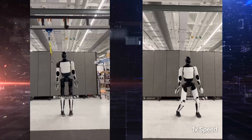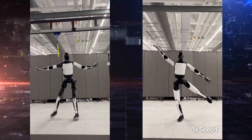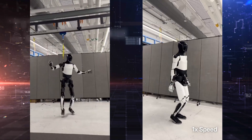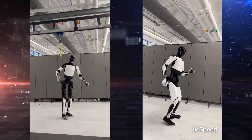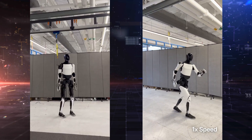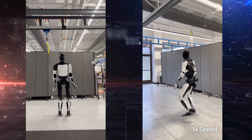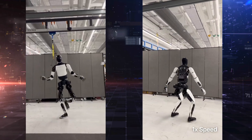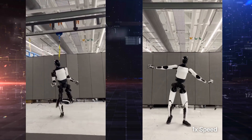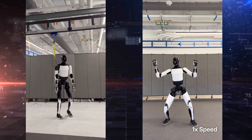In the previous video, Optimus was attached to a cable as a safety precaution, according to Tesla. The rope wasn't supporting the robot — it was there in case of a fall during live filming. But in robotics, optics matter. Critics jumped on the presence of the tether, suggesting it was doing more than Tesla claimed. Tesla's response? Show the same performance without it. This new clip puts that debate to rest: there is no external assistance. Optimus is standing, balancing, and dancing fully under its own control.